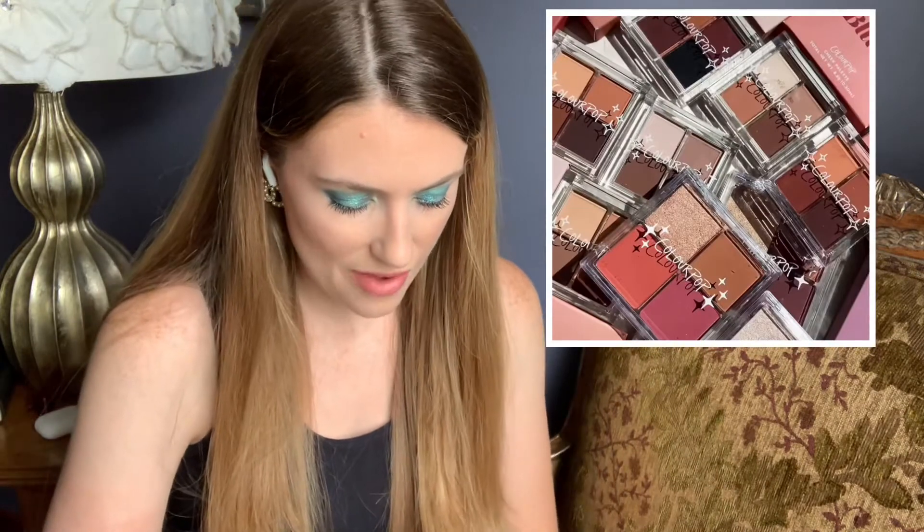ColourPop is coming out with some quads. There's a nude collection which is really pretty, and they also came out with a more vibrant color collection. I think the ColourPop formula is generally pretty good, and I like quads because you can do a lot with them without taking up a lot of space. If you like nudes, that's a really good option. I've got a gazillion nudes in my eyeshadow collection right now, so I probably won't be picking up any of these, but they're really pretty.